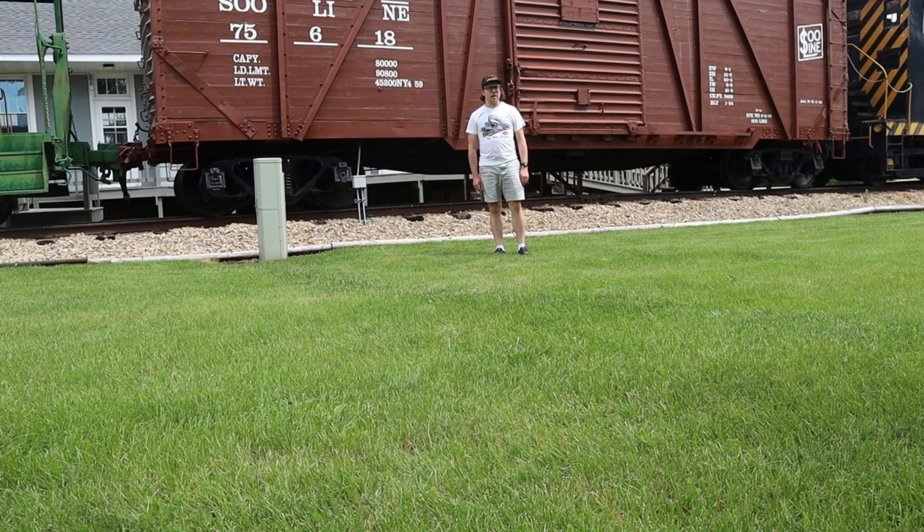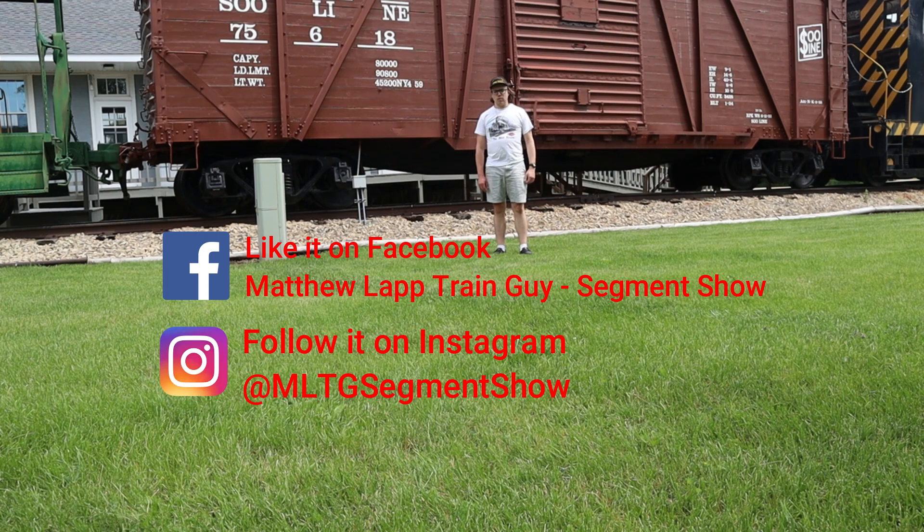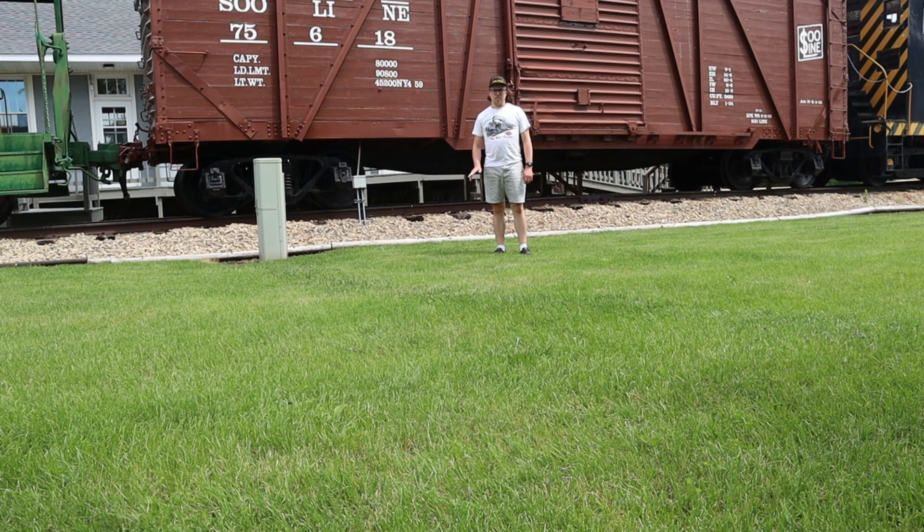I hope you all enjoyed learning about trains with me today on the Matthew Lapp Train Guy Segment Show. I hope to see you all again in the next segment. If you haven't subscribed to my channel yet, the subscribe button is just down below the video screen. If you haven't given my Facebook page a like yet or my Instagram page a follow yet, here's where you'll want to go. Be sure to get your merch at teespring.com — the link is in the description box below, along with the Facebook and Instagram pages. Remember to subscribe to the Train Guy. So this is Matthew Lapp, host of Matthew Lapp Train Guy Segment Show, signing out. Until next time — all aboard!